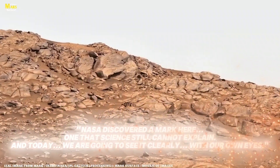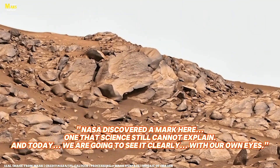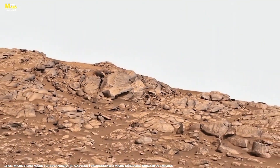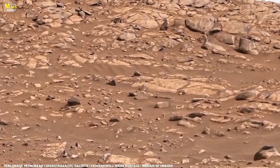Hello and welcome, dear friends, to All About Mars Surface. In today's episode, we're going to talk about some amazing new discoveries and interesting facts about Mars, so make sure to watch this video till the end. Let's begin.